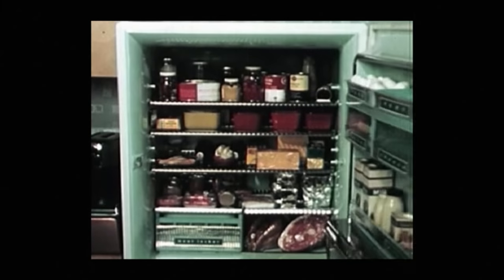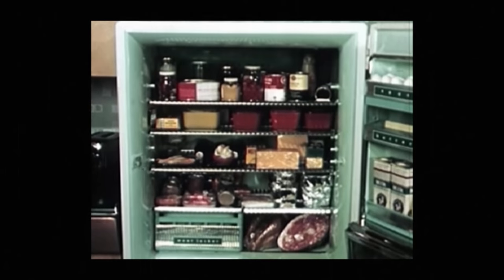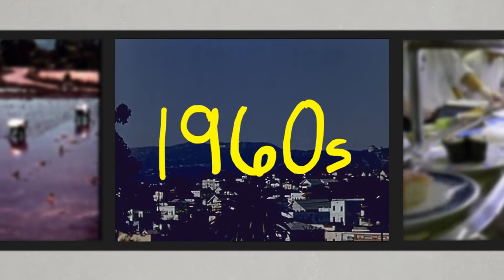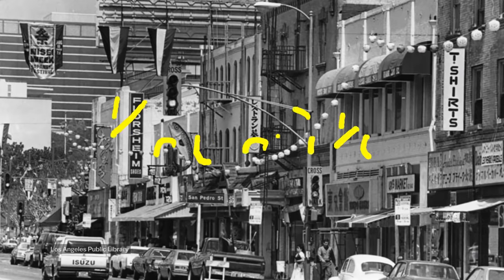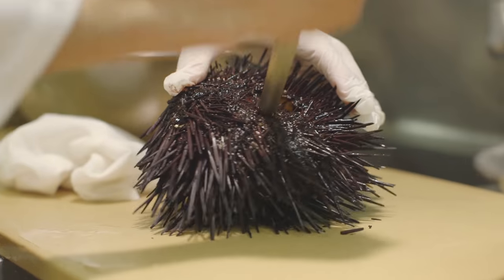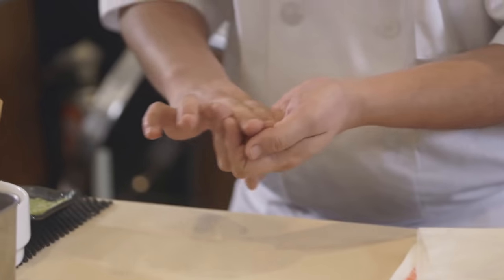Only after the invention of refrigeration in the 20th century did raw fish sushi become more common. In the 1960s, sushi landed in the U.S. and ended up at the first American sushi bar, Kawafuku, in Los Angeles, Little Tokyo. It eventually became popular all across the U.S. by the 1980s, and the rest is history.